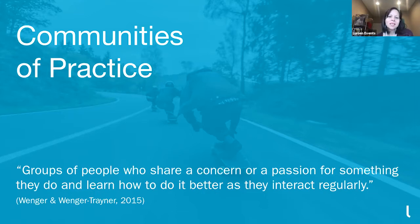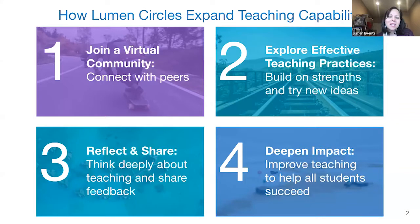They do it together and they get better at it because they do it together. Many of us who have hobbies often want to gather with people who share that interest, exchange tips and ideas, and encourage each other. This experience helps people become braver and better at what they do. It's great to bring this model into what we're doing with Lumen Circles and help our participating faculty fellows have that similar kind of growth experience.